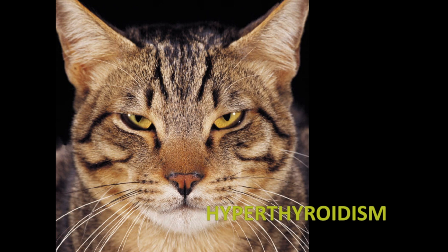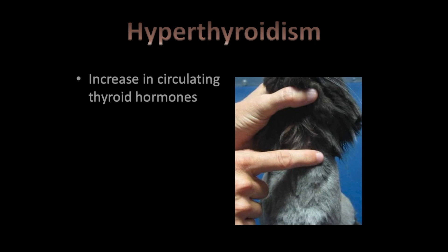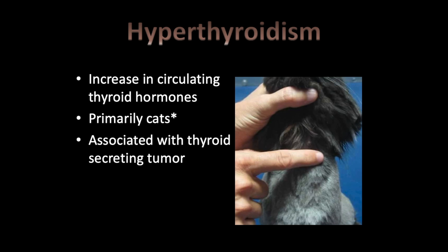For cats, hyperthyroidism refers to an increase in circulating thyroid hormones, and it is primarily associated with a thyroid-secreting tumor. Looking at this image, you can see an enlargement on the left side of the trachea — that's an enlarged thyroid tumor. Humans tend to get an immune-mediated condition called Graves' disease, but in cats we're more often looking at a thyroid-secreting tumor rather than an immune-based condition.